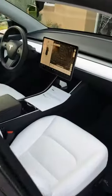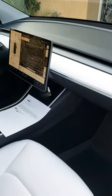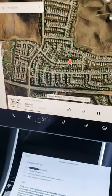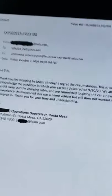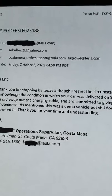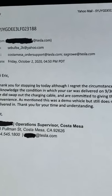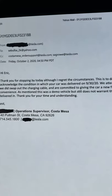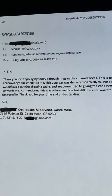The charger cable that came with the car was not working. When I went to the delivery center on Friday, after having the car for two days and not being able to charge at home, the operations manager gave me a new charging cable. I asked for proof so that Tesla could see that I brought in the vehicle on Friday, October 2nd — it was delivered to me on September 30th.